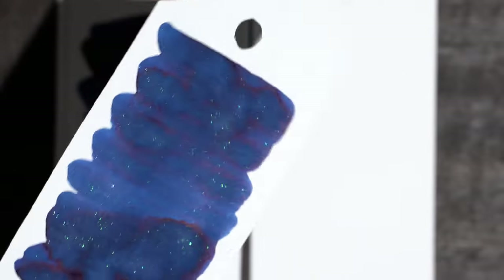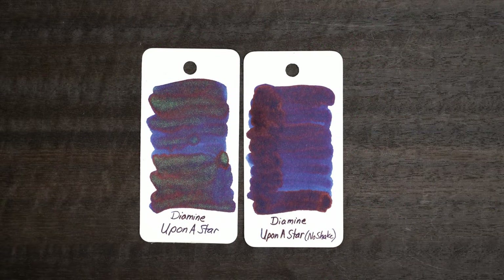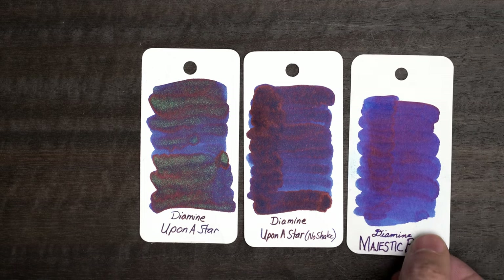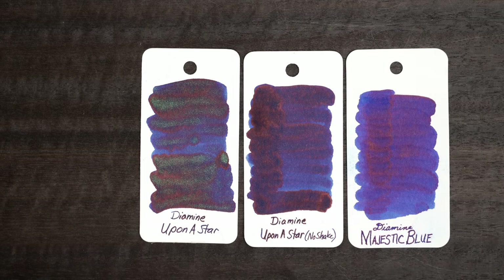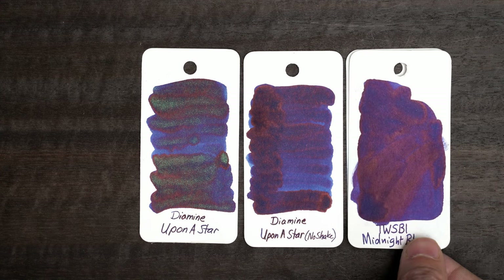Back to the softer light. Since the blue color of this ink is hard to see with all of the sheen and shimmer, I made another swatch without shaking the bottle. I thought that Diamine Majestic Blue would be a pretty good match for this color, but it turns out to be brighter and a little warmer. However, Twisby Midnight Blue is very similar, although the sheen makes it look a little bit more purple here.